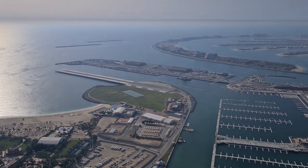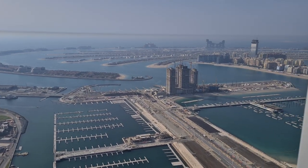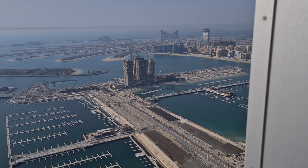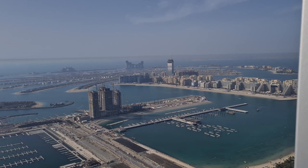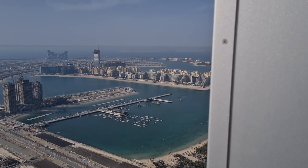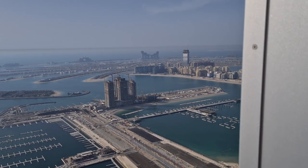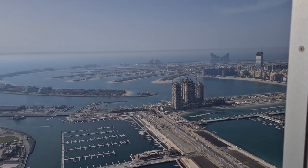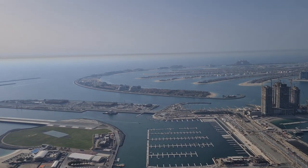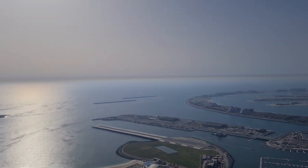This is the new JBR beachfront, or marina beachfront. This is where they're going to make another mini Palm. You can see they are just beginning construction — that's just the foundation of some tall buildings, probably hotels — but this whole strip will have them. It's just an extension of the Palm.